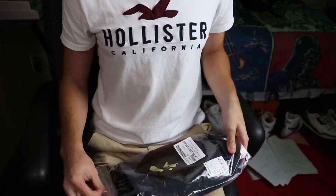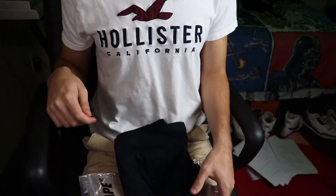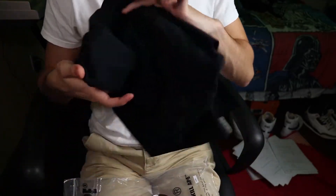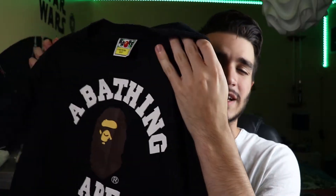Anyhow, let's open this thing up from the front. Here it is — I got to unfold it, but here's the Bathing Ape College Tee. In today's video, we're going to figure out if the Bathing Ape College Tee is worth it in 2020.